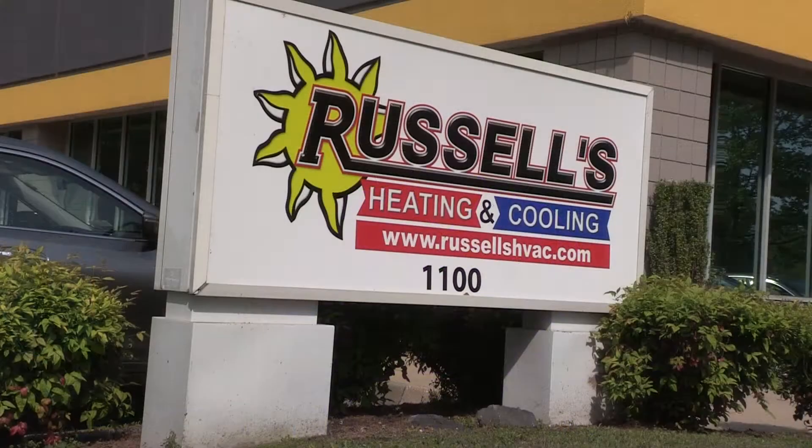I chose Commonwealth Window Tinting because of really the overall value. Our building was new to us but had a lot of deferred maintenance, and one of those items was a window tint. It was peeling off the windows. They came in and saved the day.